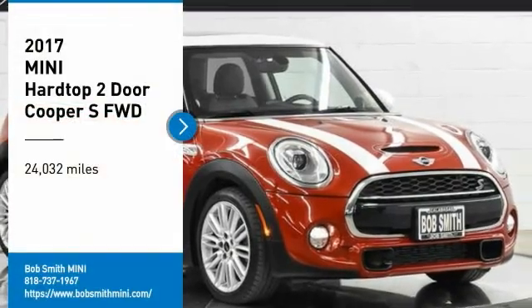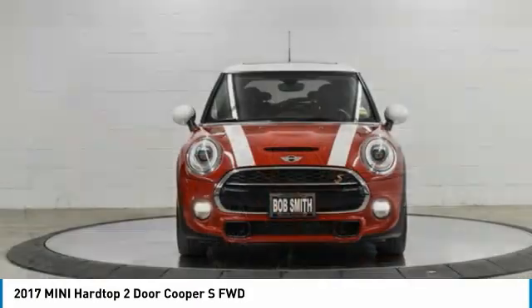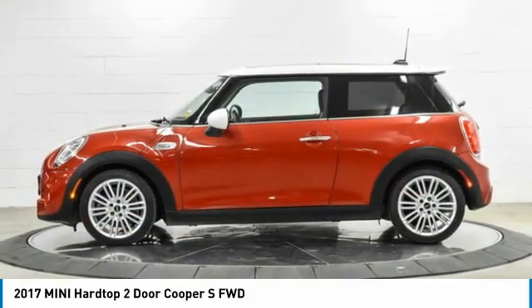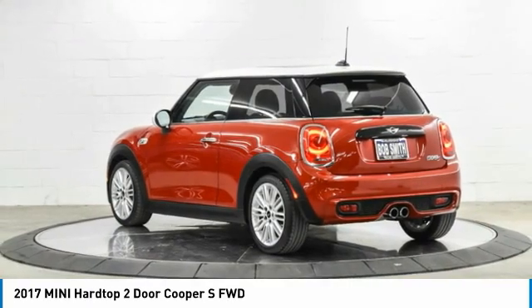Looking for the right vehicle? Check out the 2017 Mini Hardtop 2-Door. The Mini Hardtop 2-Door delivers motoring thrills in a nimble, fuel-sipping package. Agile handling and quick, precise steering make the Mini Hardtop 2-Door lots of fun to drive.